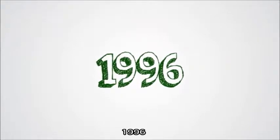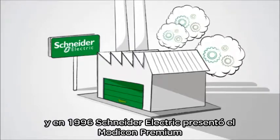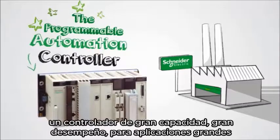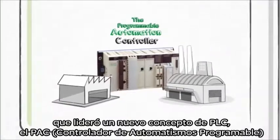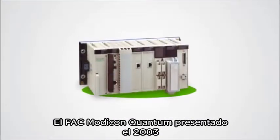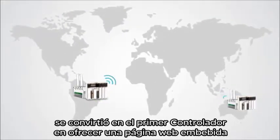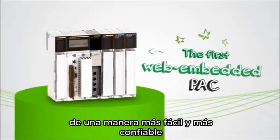1996. Ever since, the Modicon line of controllers has continued to set the standard. And in 1996, Schneider Electric released the Modicon Premium, a high-capacity, high-performance controller for large applications that pioneered a whole new class of PLC, the Programmable Automation Controller. The Modicon Quantum Pack, released in 2003, became the first controller to offer embedded web server capabilities. This marked a huge turning point in making network communications easier and more reliable.